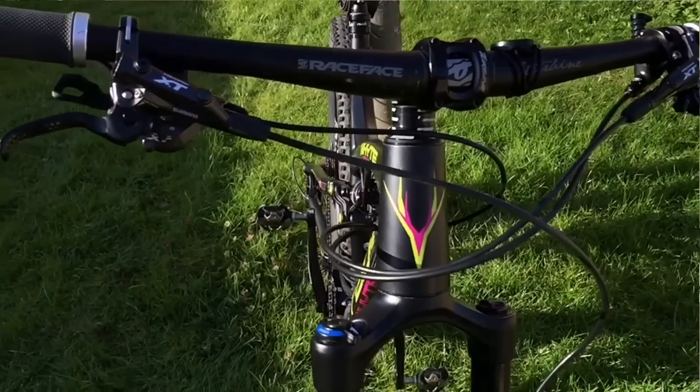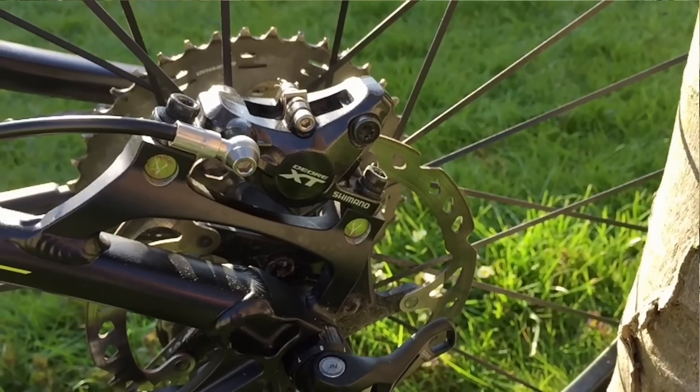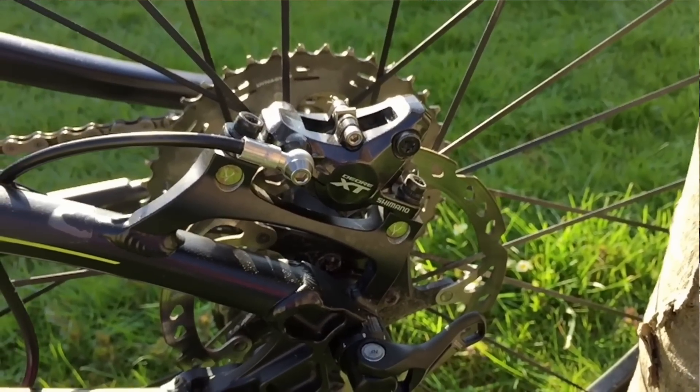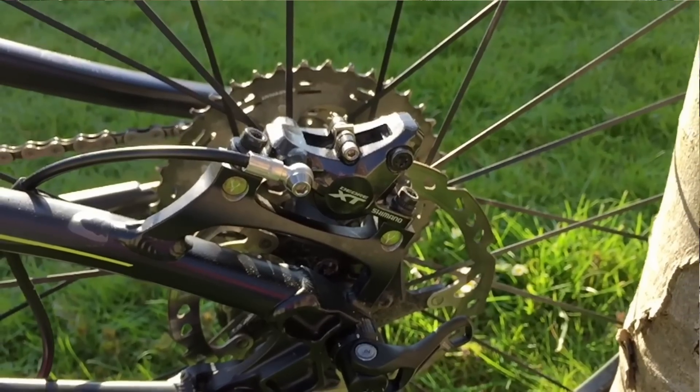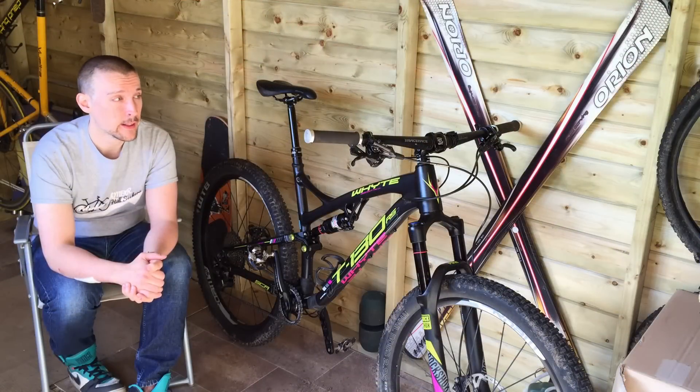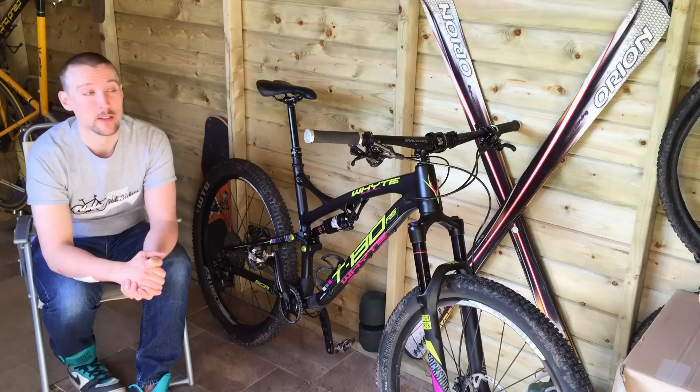I've done uplift days at Bike Park Wales on it and Stenyog, as well as trails like Swinley and Sherwood and local stuff around Peterborough which is quite flat. And it's more than capable of doing pretty much everything I can throw at it. The only time I have issues with it is when I run out of skill.